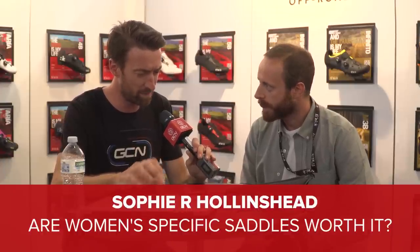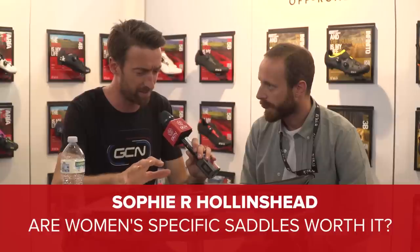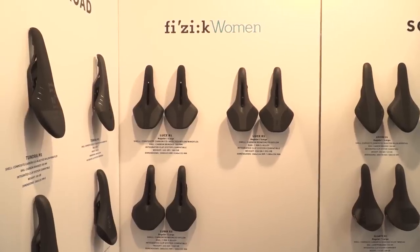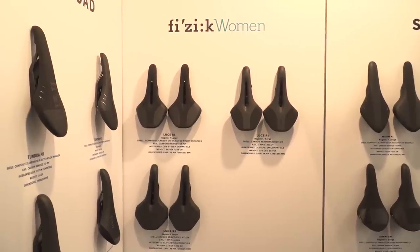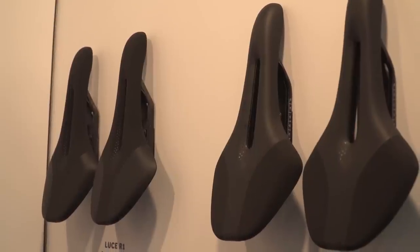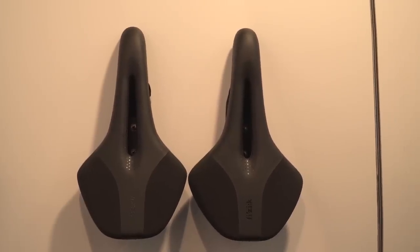Two more questions. Sophie Hollinshead asks: are women's specific saddles worth it? She's noticed quite a few women professional riders using men's saddles. Generally speaking, all saddles in our range are unisex and not designed specifically for men, although we did want to design something specific for women. We do a lot of real-world riding with testers and received feedback from pro women riders, so this year we're presenting the Luce — designed specifically for women.